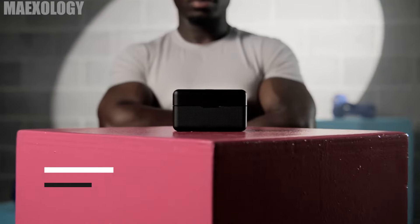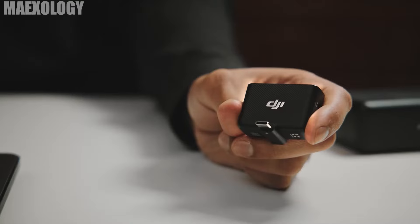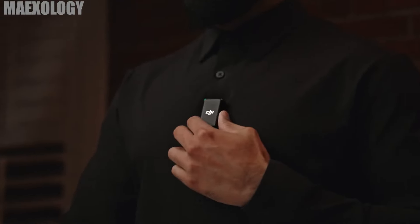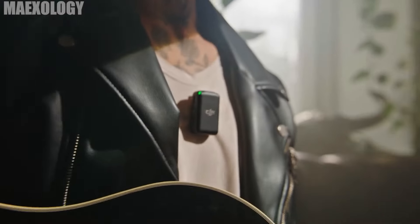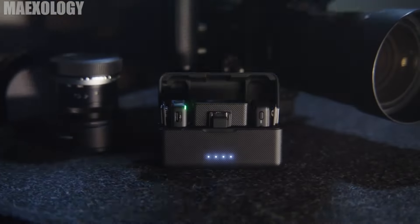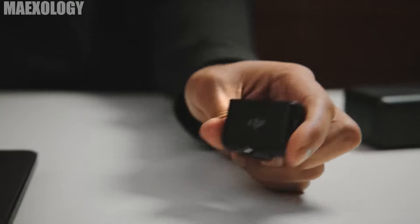DJI Mic. The DJI Mic allows you to easily record audio while you're on the road. The transmitters and receiver for this integrated design are connected, charged, and safely kept in the charging container, making it convenient to use right away and transport. You will receive an audio transmission range of up to 250 meters, and this microphone works unhindered in open surroundings as well. The transmitter's battery life can last up to 5.5 hours, and the charging case can last up to 15 hours. A handy rear clip and magnetic construction allow for simple clothing attachment. The receiver's integrated 0.95-inch OLED touchscreen offers simple access to various tasks. The price for this mic is $219.